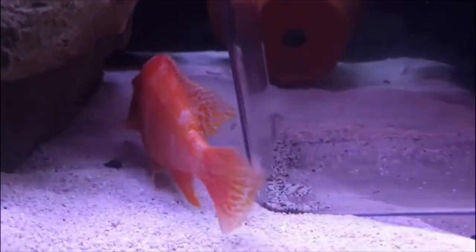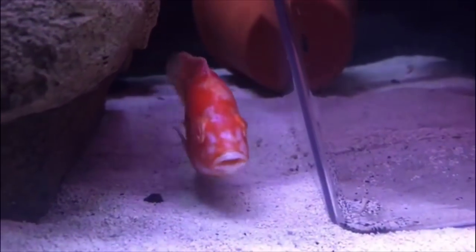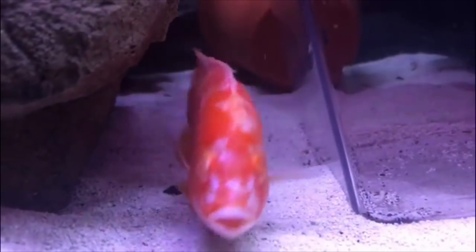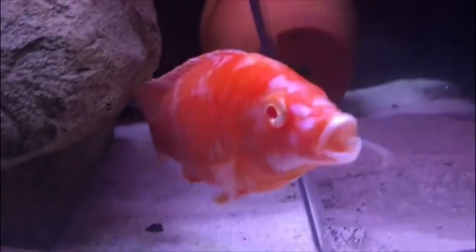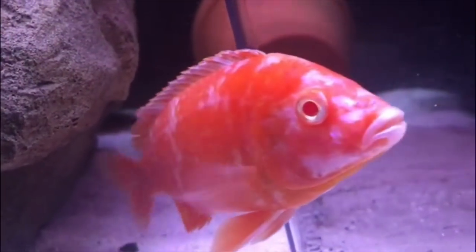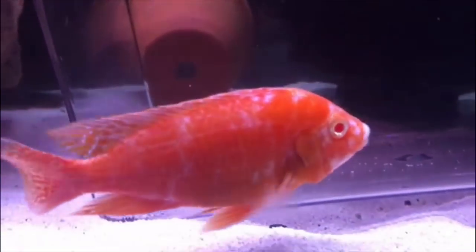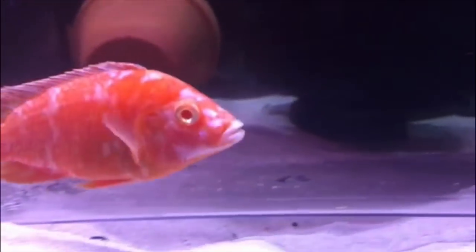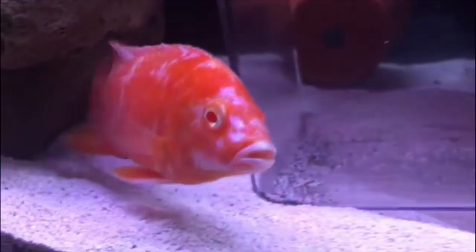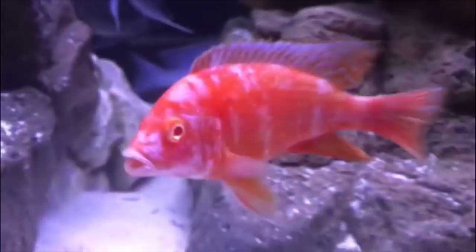As you can see here, this is an albino dragon blood OB. This guy, from what I was told, was just on fire this day, really going after the other fish — as you can see by the heavy breathing, typically a sign of chasing. I think it's absolutely beautiful. Let me know in the comments down below what you guys think of this fish.